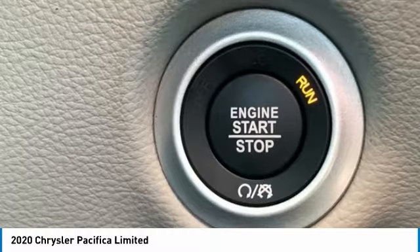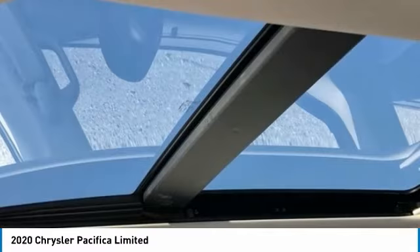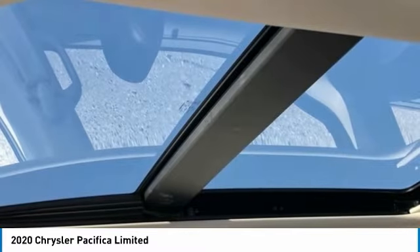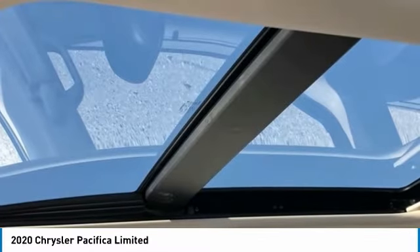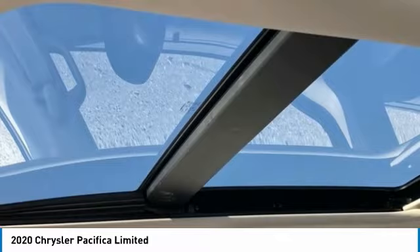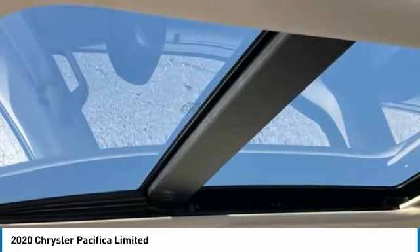Brake Assist, Body Color Bumpers, Compass, Delay Off Headlights, Driver Door Bin, Driver Vanity Mirror, Driver's Seat Mounted Armrest, Dual Front Impact Airbags, Dual Front Side Impact Airbags, Electronic Stability Control, Emergency Communication System, Sirius XM Guardian, 4-Wheel Independent Suspension.